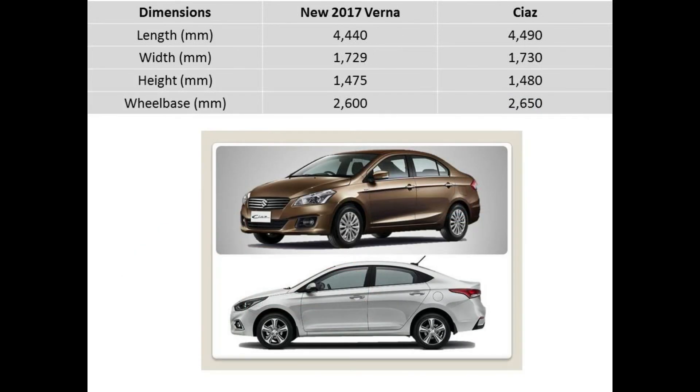Dimension wise, the Ciaz takes the cake. It is longer than the Verna by 50 mm and has a longer wheelbase by 50 mm. The width of the two vehicles is almost the same at around 1730 mm, but the Ciaz is taller by 10 mm. The new Verna comes with a super body structure which uses high strength steel making the car more rigid, and the advanced high strength steel hot stamping application has made it lighter.